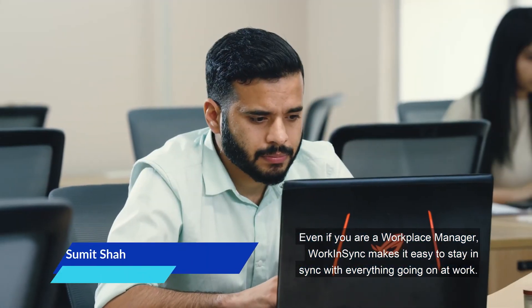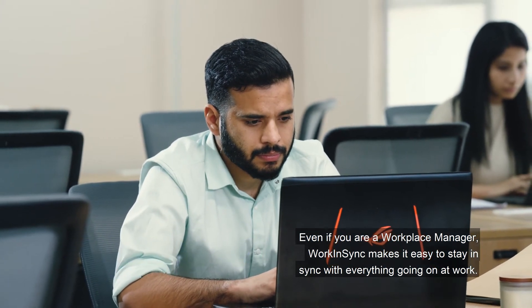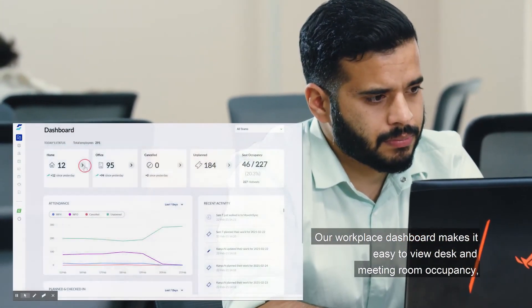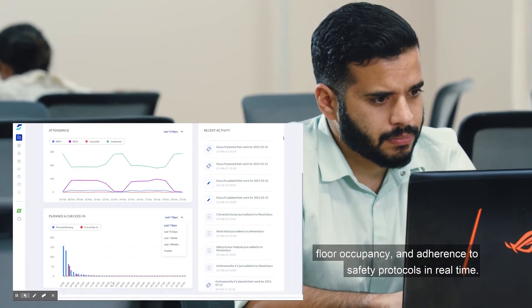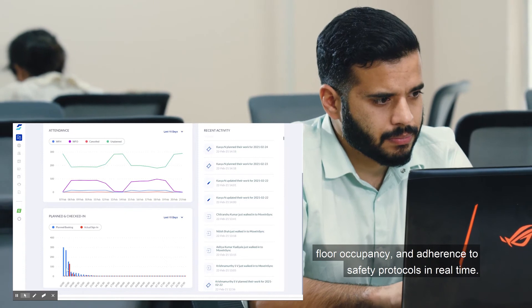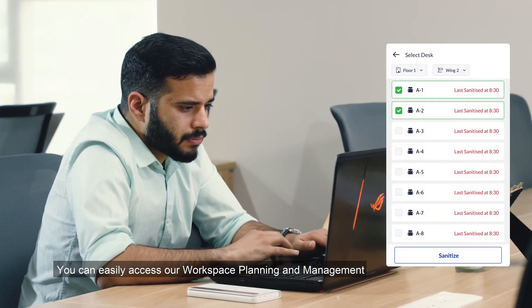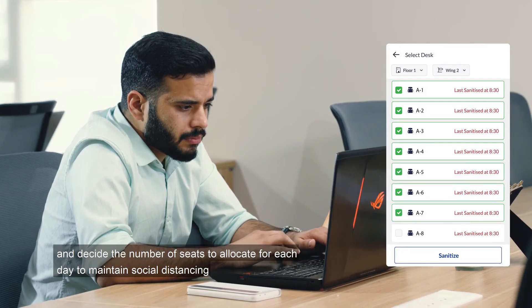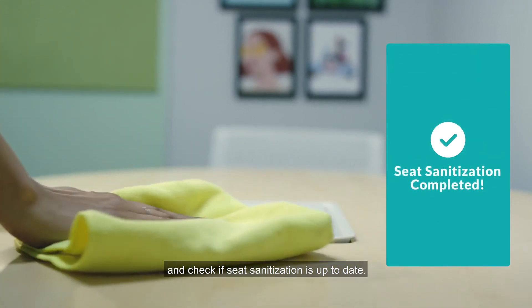Even if you are a workplace manager, Work in Sync makes it easy to stay in sync with everything going on at work. Our workplace dashboard makes it easy to view desk and meeting room occupancy, floor occupancy, and adherence to safety protocols in real time. You can easily access our workspace planning and management and decide the number of seats to allocate for each day to maintain social distancing, and check if seat sanitization is up to date.